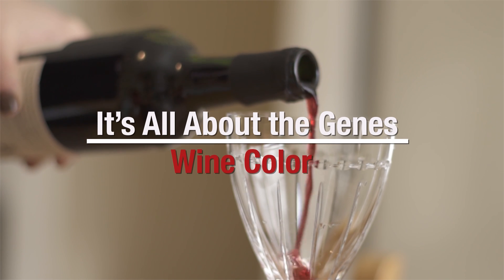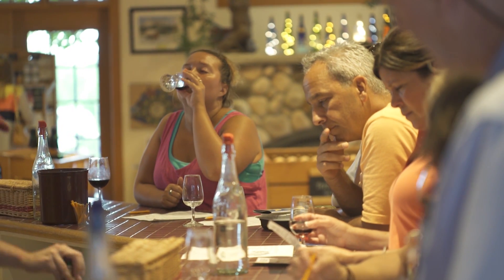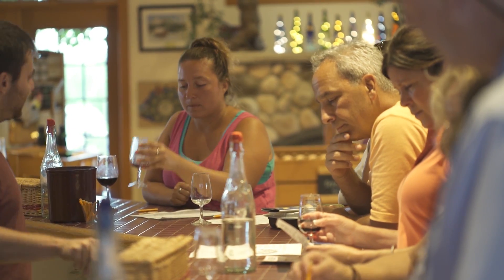When we think about wine quality, the components that are most important are those that give us aroma and flavor — everything that we smell or taste when we swirl the wine and sniff it or put the wine in our mouths. But humans are inherently visual creatures. We tend to experience the world through our eyes more than with our noses, and we don't usually walk around smelling things unless something smells really good or really bad.